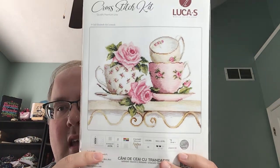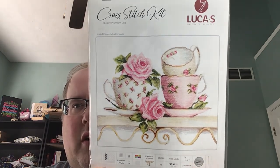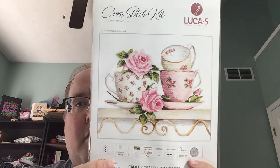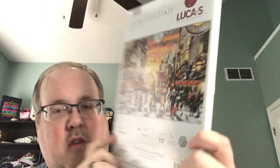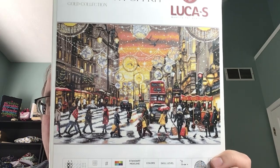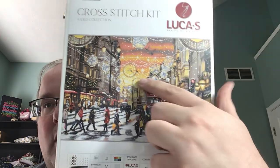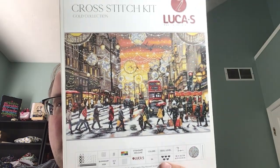Then I ordered another Luca S that was on clearance — it came with my Santa. I think once their kits go on clearance they're no longer in production, but I thought this was just really pretty. This is my other kit — Christmas Shopping. This will take forever, but I love all the ornamentation up here and I just thought it was super pretty.